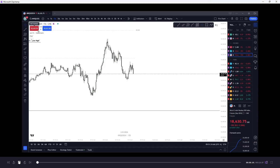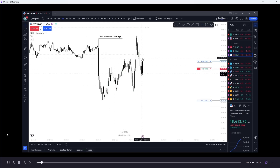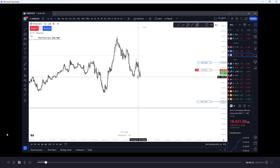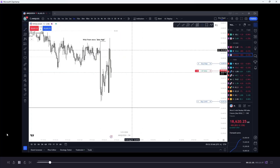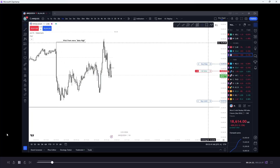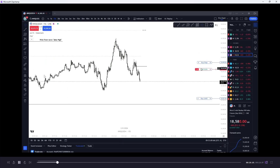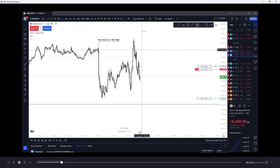How is everybody doing? Going to be bringing a recap of NFP Friday. The trade I took was a short right down to the weekly low. You can see where I put my buy limit, but I ended up removing it because I just wasn't paying attention. I was in live with the Discord, which you can join by looking in the description.